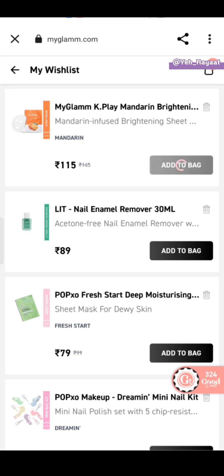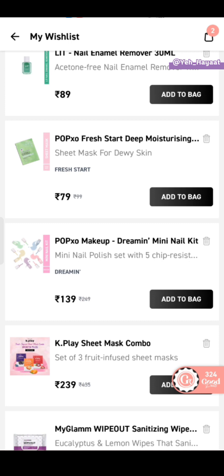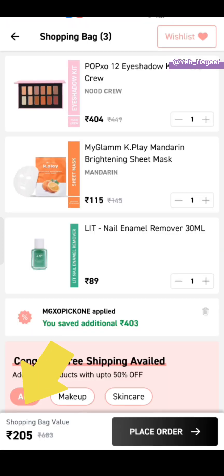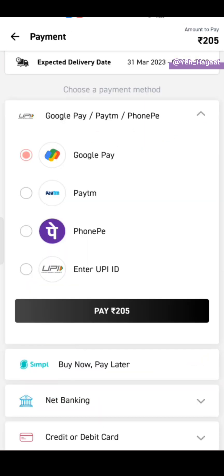For shipping, remove an item. I have added MyGlam sheet mask and an 89-rupee nail paint remover, so for 205 rupees we will get these 3 products.